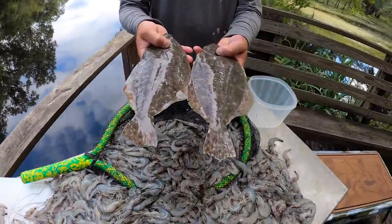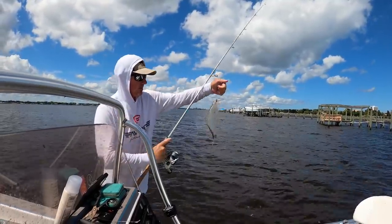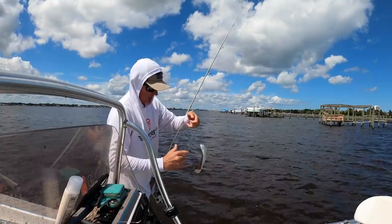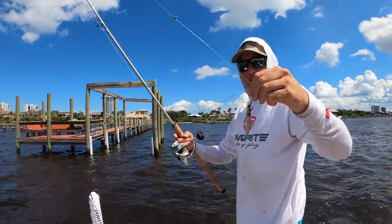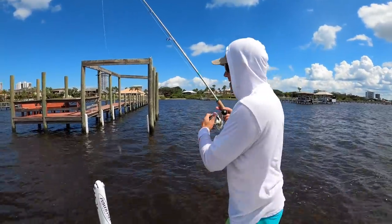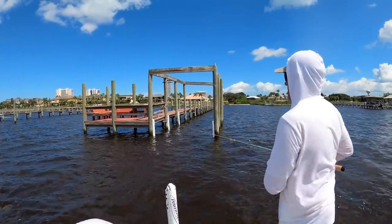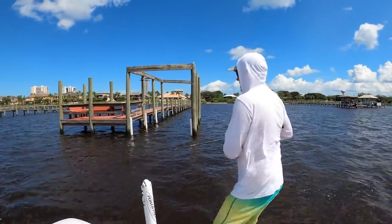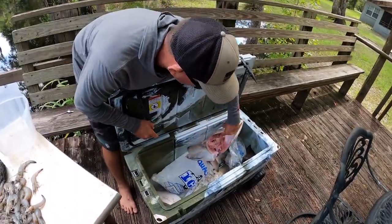Check out these two beautiful flounder that we caught yesterday after shrimping. I've just got a 30-pound fluorocarbon leader, one little split shot, 30-pound Beyond braid, and I pitched it right under that dock. Flounder like to hang out in the shade - they'll hang around the pilings. We've got a grouper head from our last two videos that we're going to put on the smoker tonight.